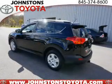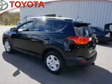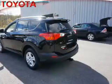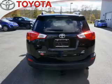Privacy glass. Inside you'll find Bluetooth connectivity, an auxiliary input, a backup camera, curtain head airbags, front airbags, side airbags, side impact door beams, child safety locks, iPod integration, and cruise control.